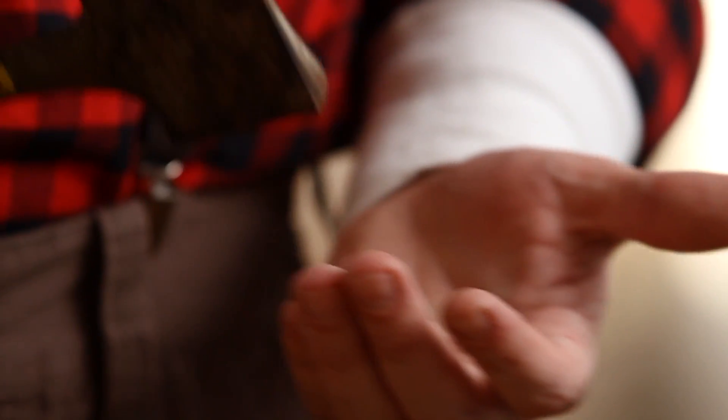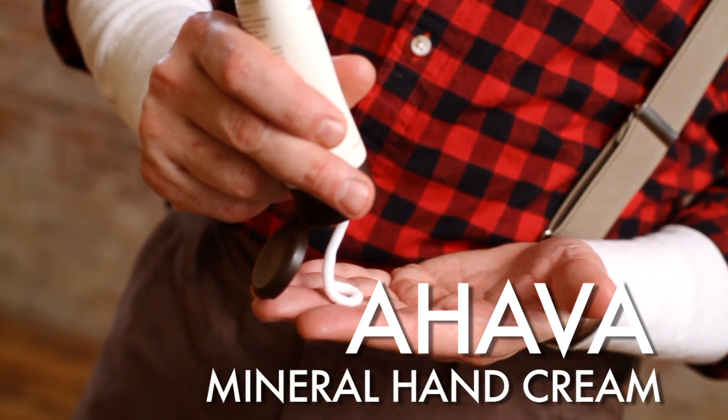Proper axe wielding takes a toll on the hands, so don't be shy about applying restorative hand cream every night once you've returned to your log cabin.